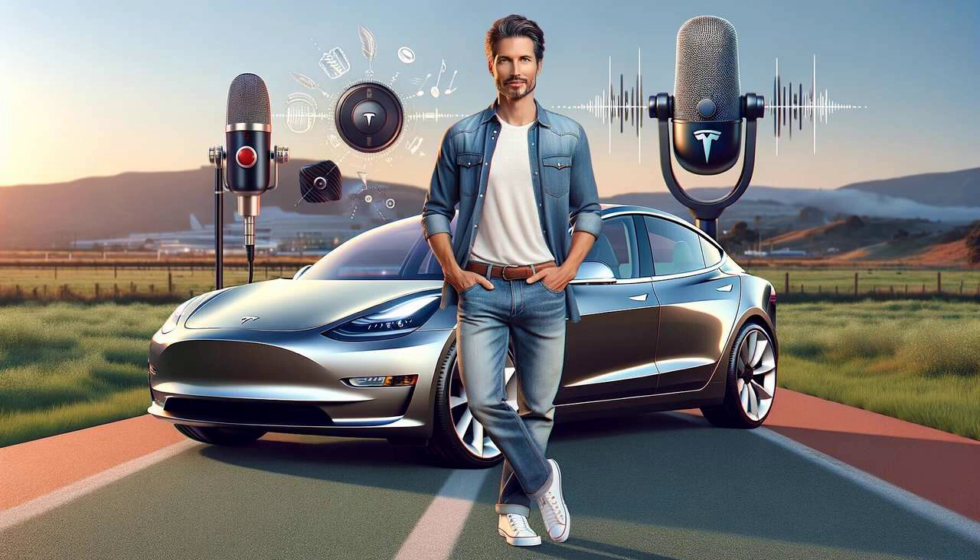All right, folks, welcome back to Charged Up. Today we're diving into some serious stuff about Tesla's full self-driving beta. It's been a crazy ride, with delays and Elon Musk dropping truth bombs on social media.